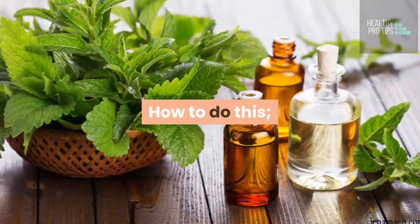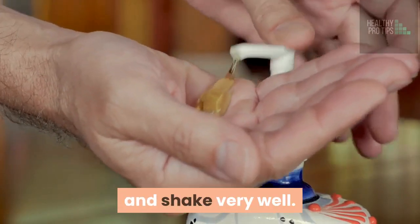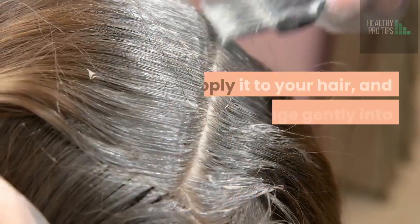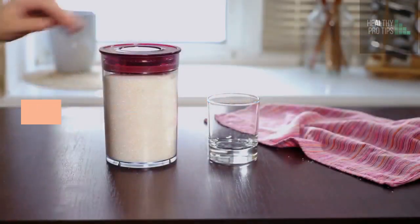How to do this? Add 5 to 10 drops of tea tree oil to your shampoo bottle and shake very well. Apply it to your hair, and then massage gently into your scalp. Allow for some minutes, then rinse thoroughly.